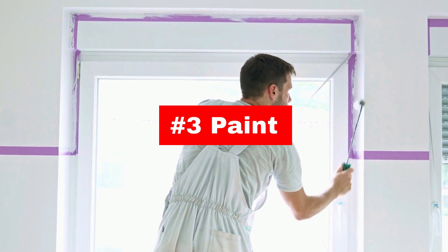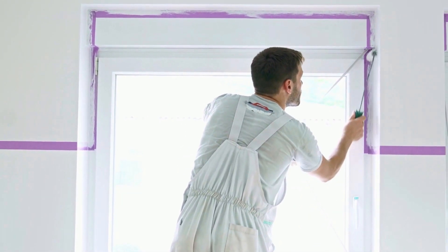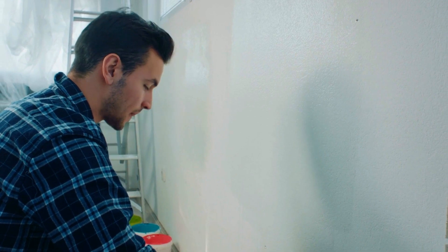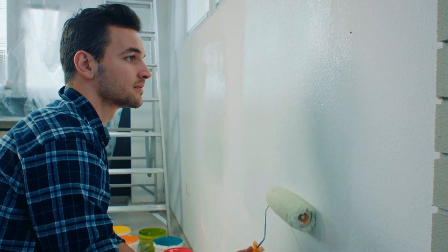Painting your home can release toxic fumes that can cause dizziness, headaches, and even damage to your central nervous system. When painting, ensure that the room is well ventilated and consider using low VOC paints.